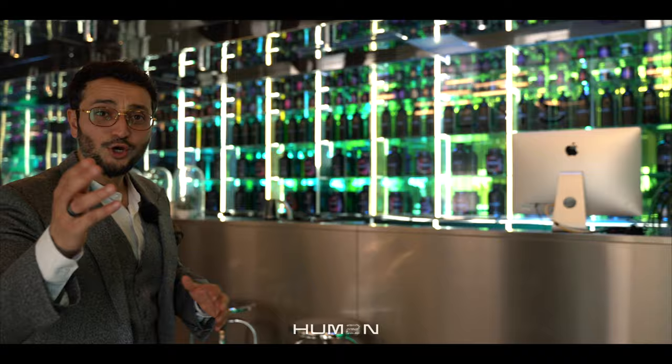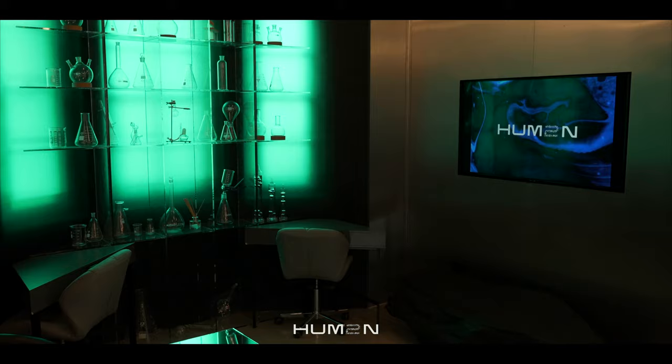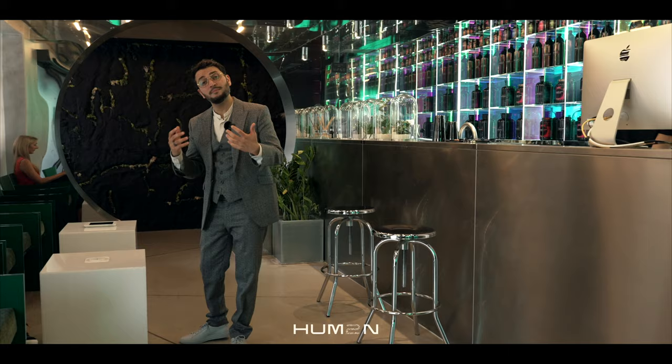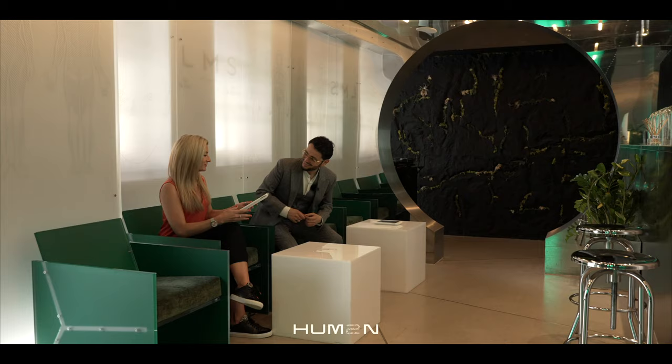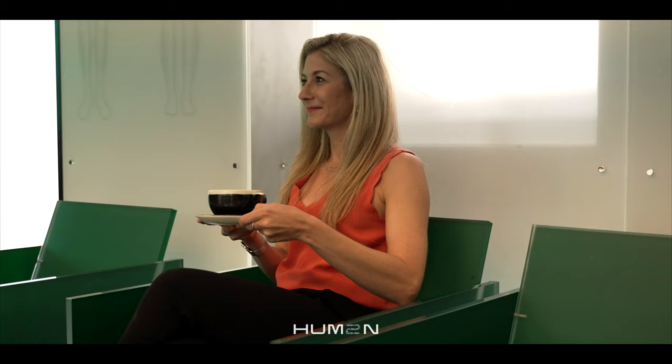Let me show you around the rest of the clinic. This is our lounge area. This is where our members come and fill in a really detailed personal questionnaire before they start a deep dive assessment and their journey with us to optimize their health. And while you're sitting there, we can personalize a real biohacking drink for you.